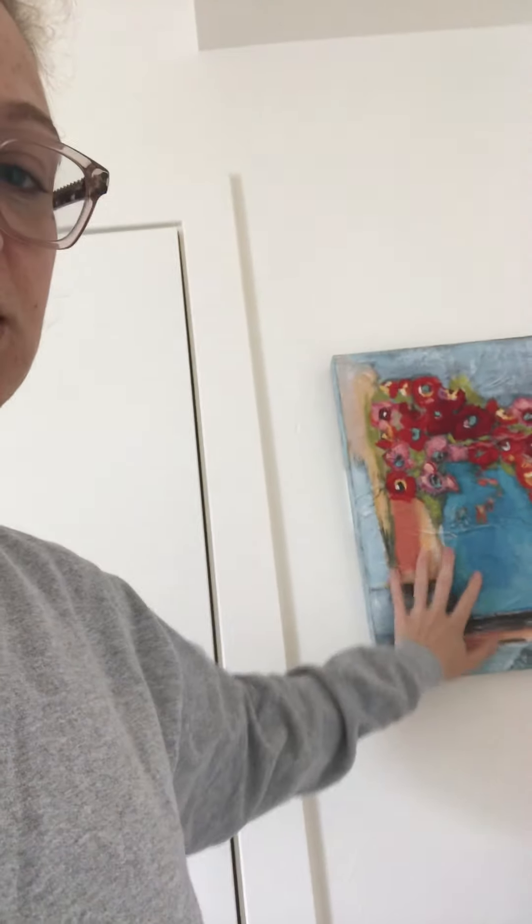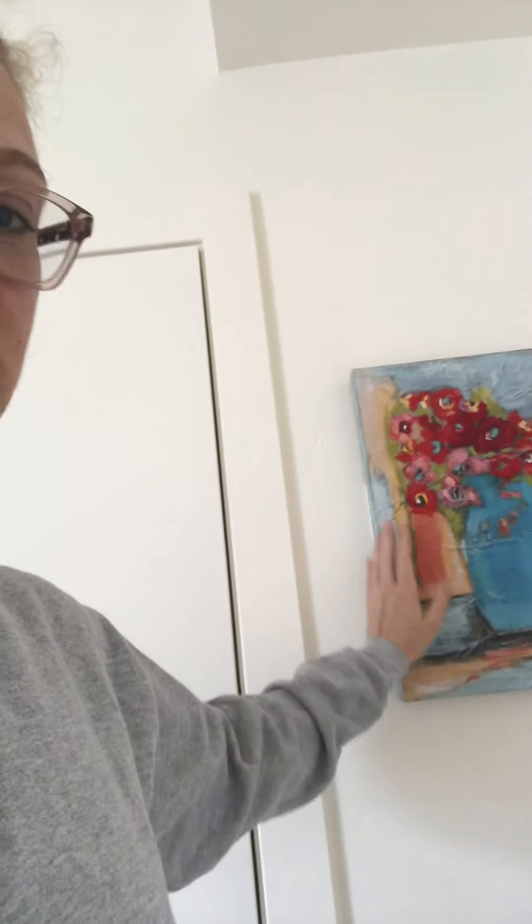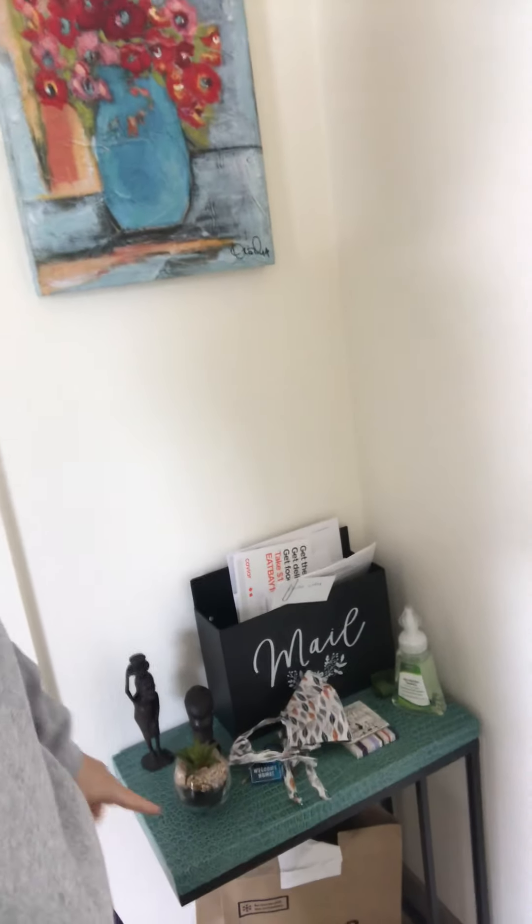Here is my front door — beautiful front door — and this beautiful painting here. It's actually a print of a painting, so it doesn't have the texture, even though it looks like it does. And my little mail station where I put my keys, and my brown bag that I use for recycling.